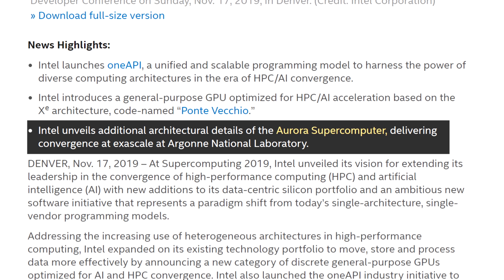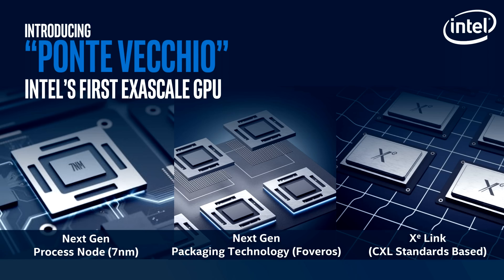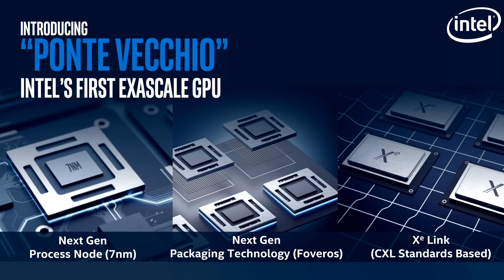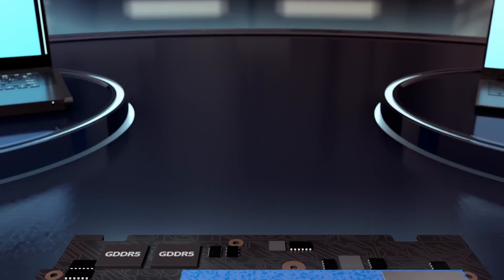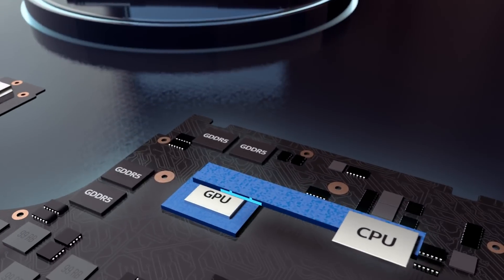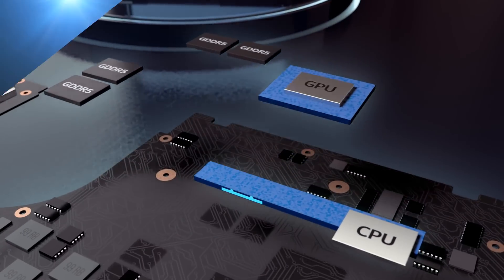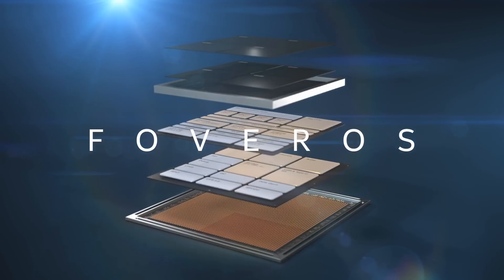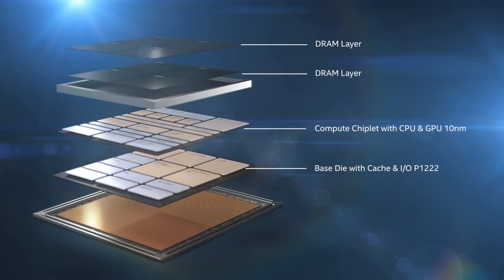What is really interesting about this compute monster is the various technologies Intel will use for the package. The first thing we notice is the use of EMIB, which ties multiple chip modules together, similar to what we've seen in AMD's CPUs over the last couple of years. Not only will they be placing chips side by side, but the company will also make use of their Foveros packaging to stack components.